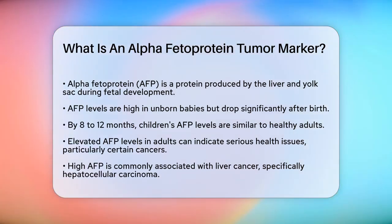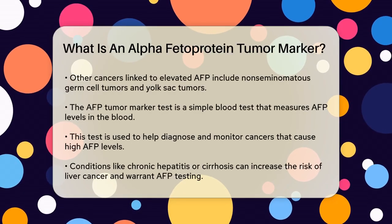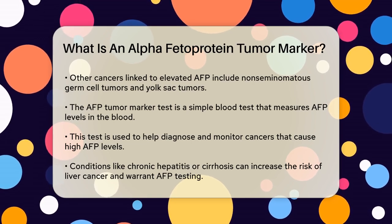So why is it important to measure AFP in adults? In adults, elevated AFP levels can indicate the presence of certain types of cancer, particularly liver cancer such as hepatocellular carcinoma. It can also be associated with other cancers like non-seminomatous germ cell tumors and yolk sac tumors.